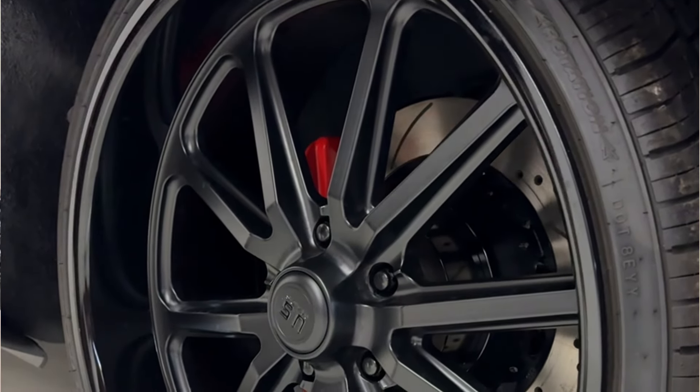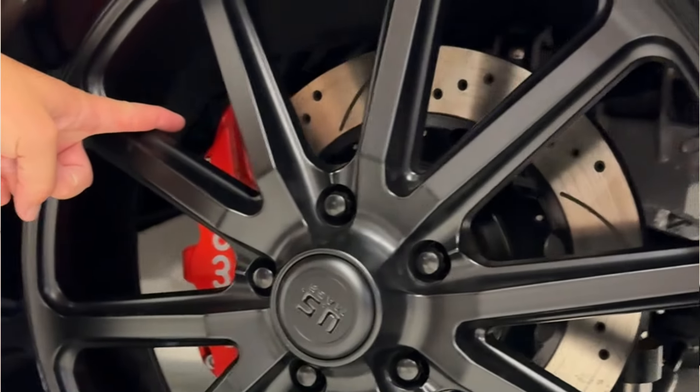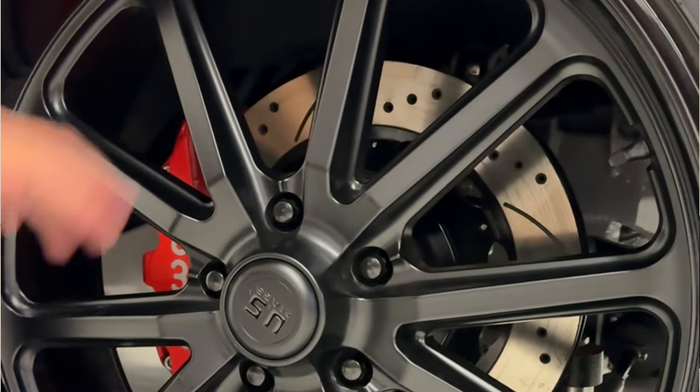It's a staggered fitment wheel — the rears are wider than the fronts. The brakes on this truck are Wilwood six-piston big brakes all the way around. We have six pistons front and rear, so you won't have any problem stopping this truck whenever you need to.